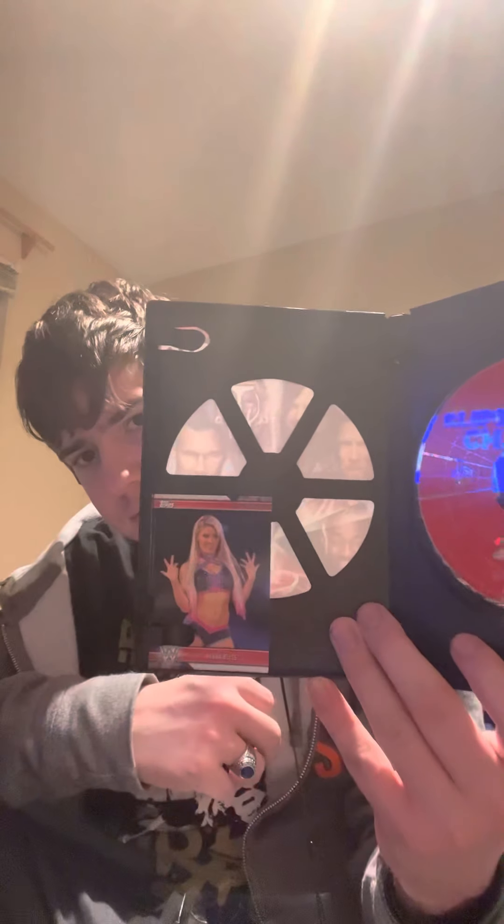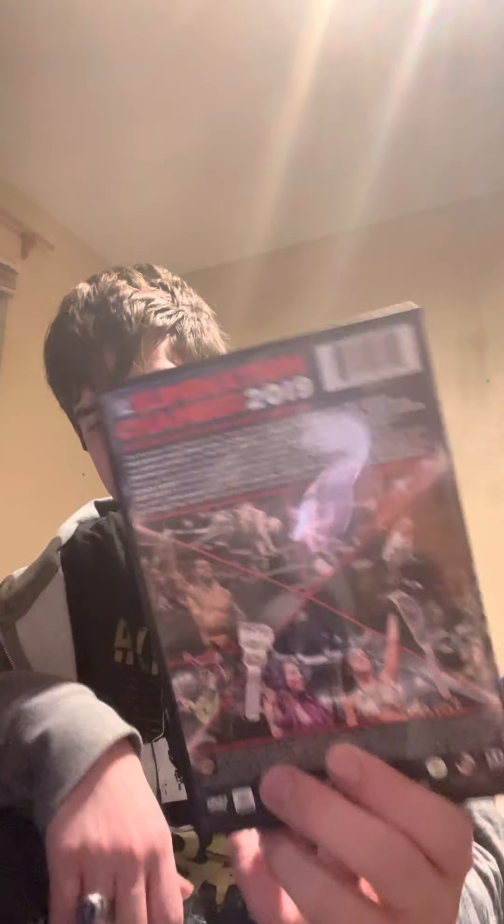I forgot what the card is for this... is it Alexa? Yeah, it's Alexa Bliss. And there's Alexa Bliss, and then on the back you just have more screenshots of the event.